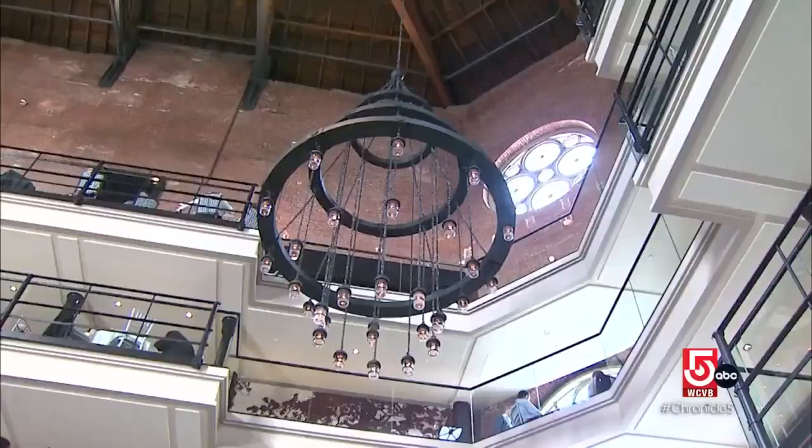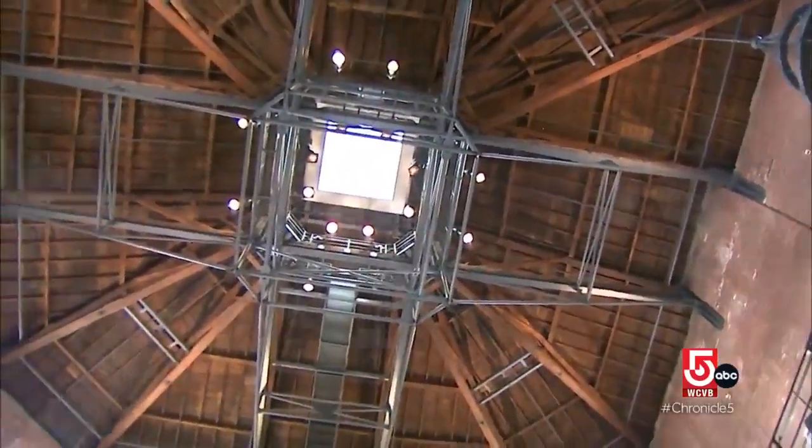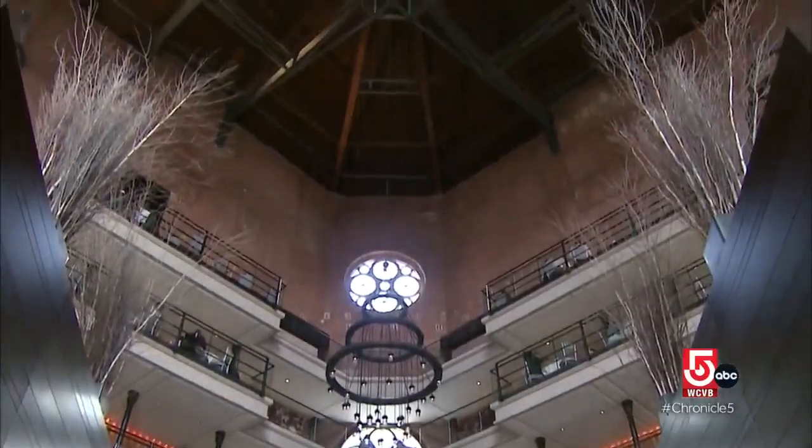The Liberty opened in 2007 after a five-year, $150 million makeover. The centerpiece of this National Historic Landmark is its dramatic lobby.